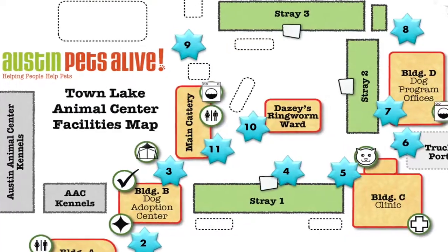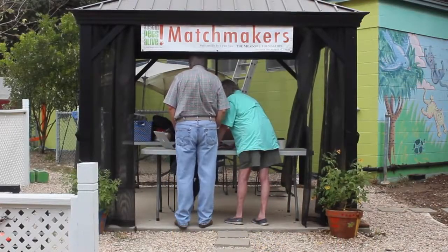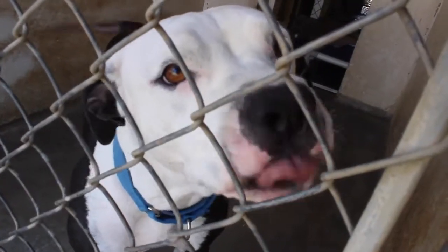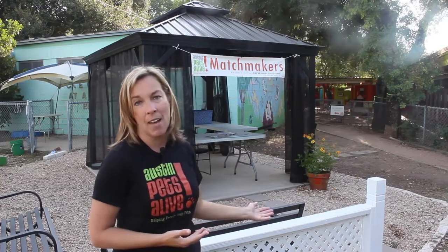Back here is where your dog experience is going to start. We also have our new matchmaker facility here. This is to help match large dogs with adopters. If you ever run into somebody who's looking for a large dog or has questions, you can always refer them here to the matchmaker tent. If someone's not here, there's some seating where they can wait for the matchmakers to come back.